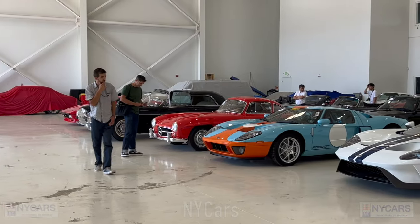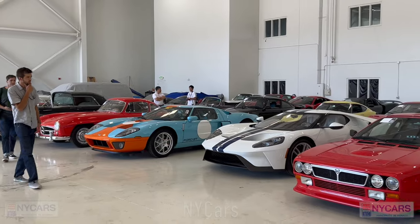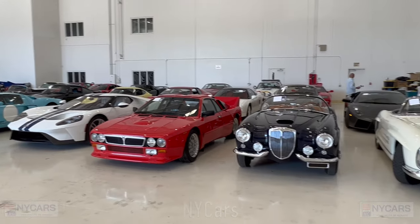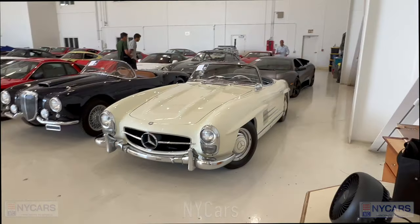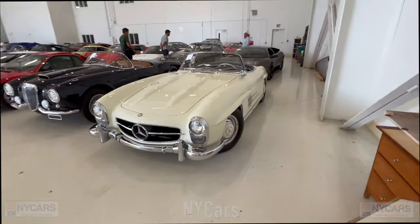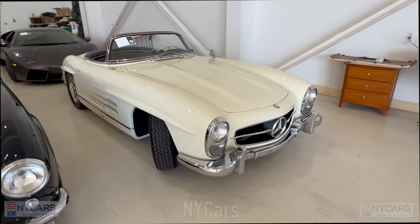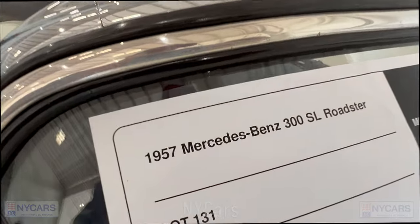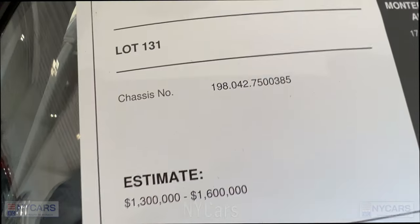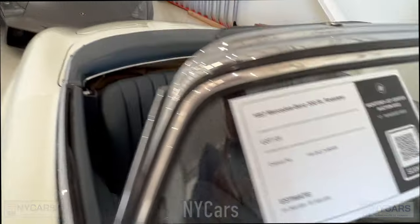There's a beautiful lineup of cars here — SL, Ferrari, Ferrari, Lancia, another Lancia, and then a beautiful 300 SL Roadster. The Mercedes-Benz 300 SL Roadster in this lovely cream finish is absolutely stunning in my opinion. 1957 Mercedes-Benz 300 SL Roadster, estimated $1.3 to $1.6 million.